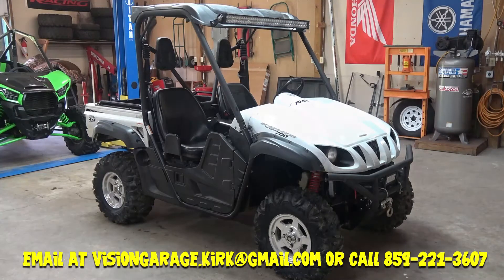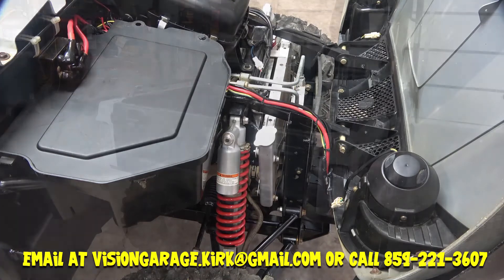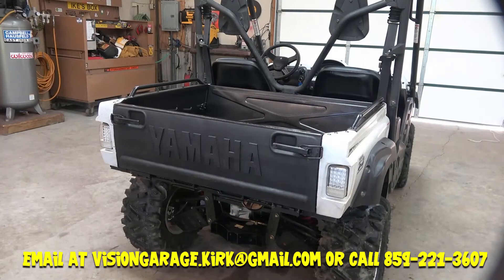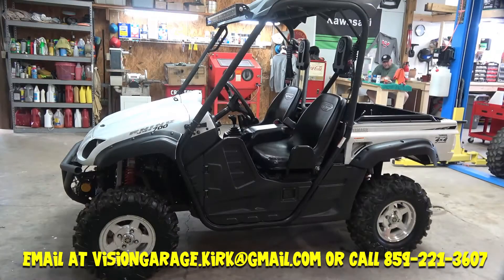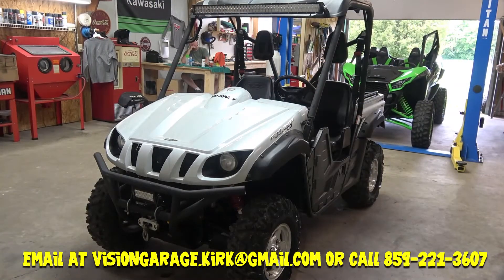It still looks great, and this is the unit that started it all. If you know anything about side-by-sides, Yamaha came out with the 450 side-by-side and it changed the side-by-side industry. The best word I can use for this vehicle, even in 2021, is how capable it is. It's capable of looking good — I think it's a great-looking bike. It's capable on the trails, capable to go out and work on the farm all day. You can go riding on it.